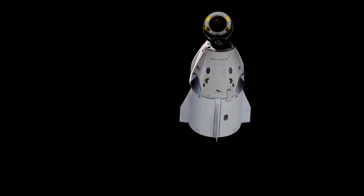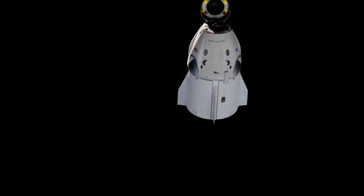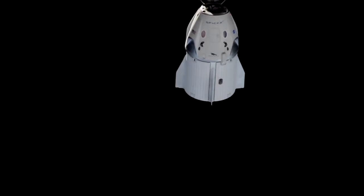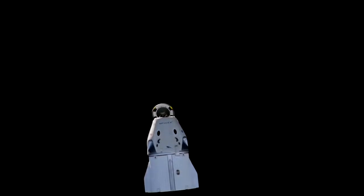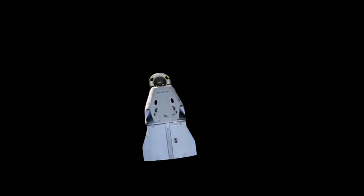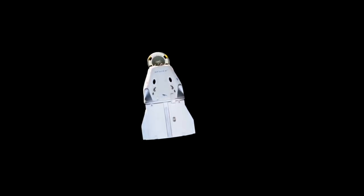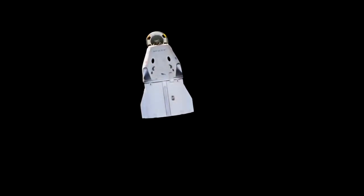Dragon continuing to fly free, everything looking good so far. Just in case you've just tuned in, we are currently watching Dragon as it departs from the International Space Station. It's been a really smooth operation with the undocking procedure, and now we're moving into departure. You can see on your screen the Dragon capsule moving away from the approach ellipsoid.